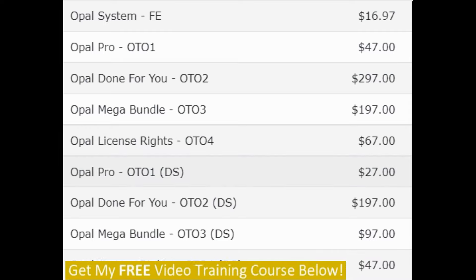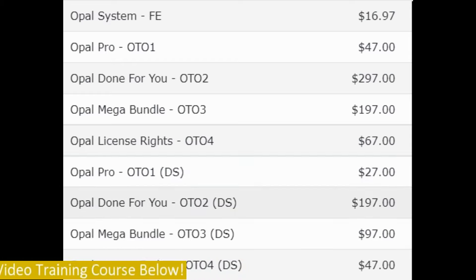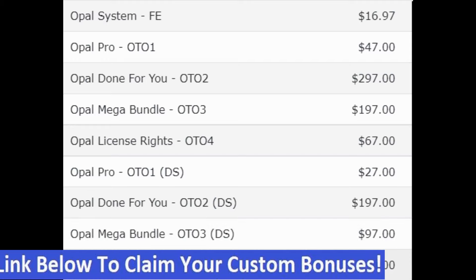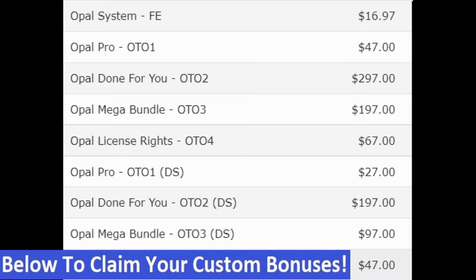And here are the downsells: Opal Pro Downsell is $27, Opal Done For You downsell is $197, Opal Mega Bundle downsell is $97, and Opal License Rights downsell is $47. Those are the prices and upsells. Now we're going to move on into the members area.